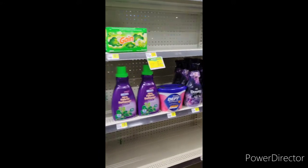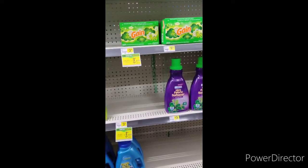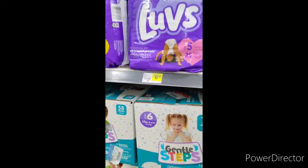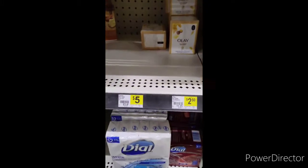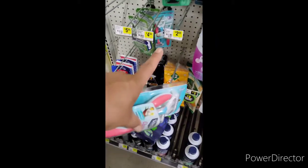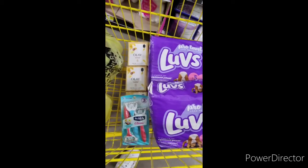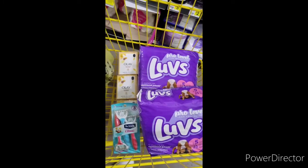I do have manufacturer coupons and I could do the Gain deal, but I wanted to show you some Gain deals you could do with digital coupons. Anyway, let's get to this next deal. I'm going to grab two of these Love's diapers — they are $6.50 each — so I'll grab two. Then I'll grab three of these Olay bars for $2.50, and one Schick Classic Razor for $4.50. So this is everything: three Olays, the Schick, and the two Love's diapers. This is going to cost exactly $25.